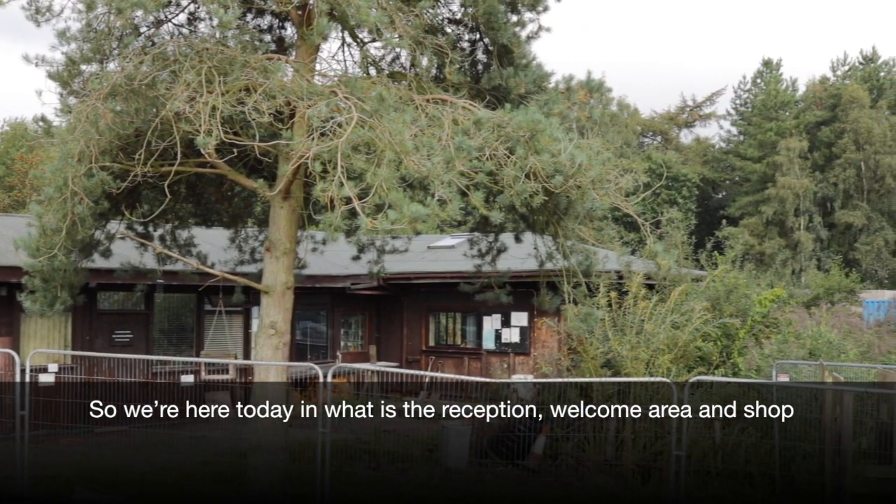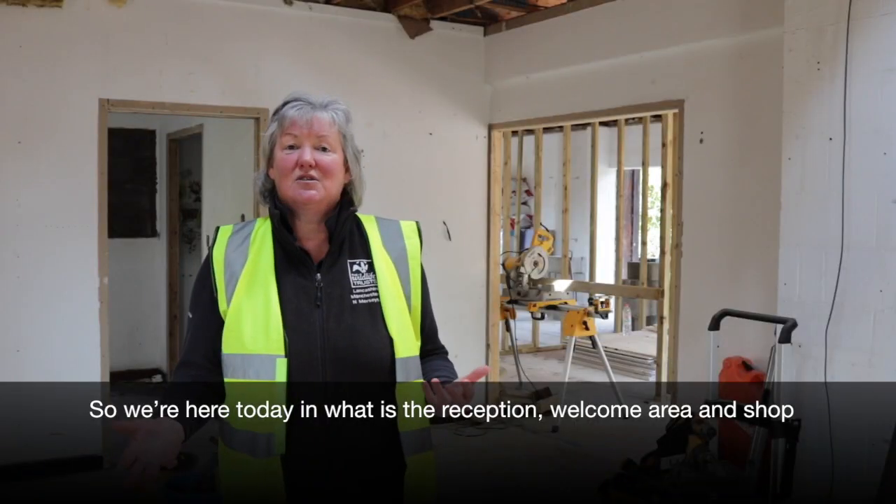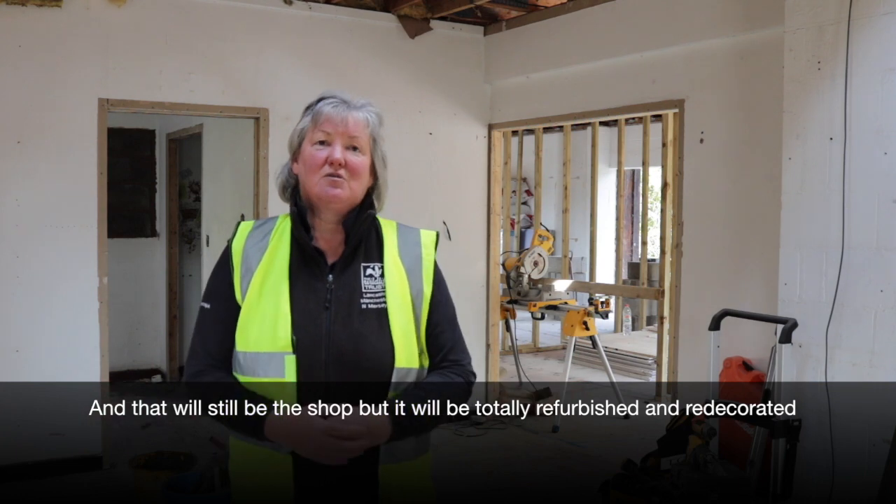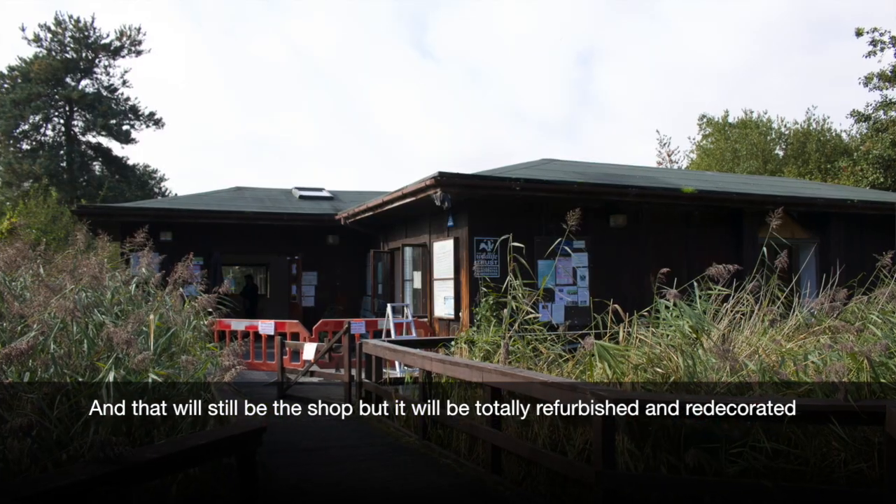So we're here today in what is the reception, welcome area and shop. That will still be the shop, but it will be totally refurbished and redecorated.